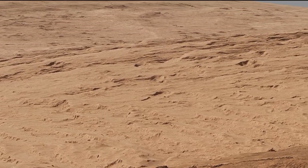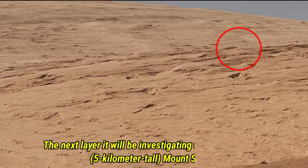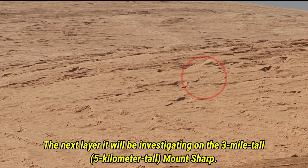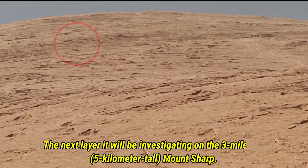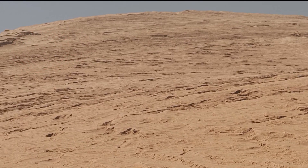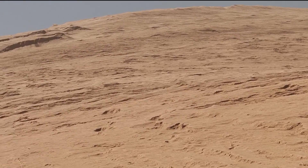Curiosity is also exploring new layers on Mount Sharp, which is huge — about three miles or five kilometers tall. It's like climbing a mountain on another planet, with each layer holding more and more secrets of ancient Mars.